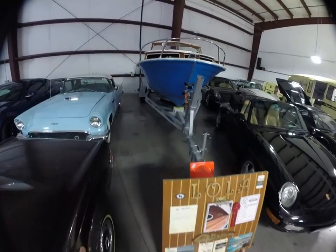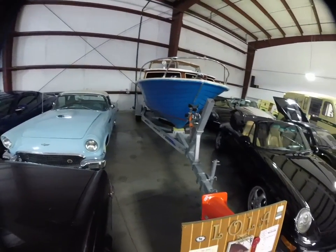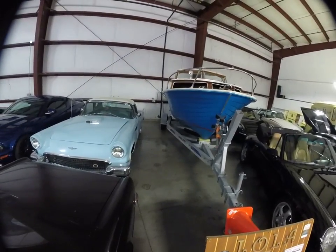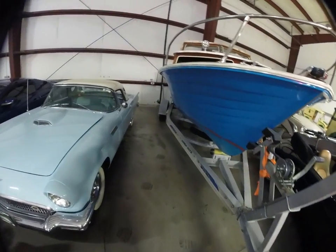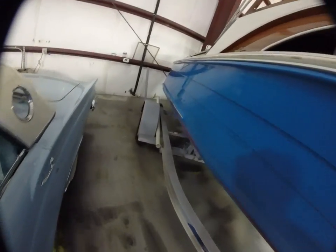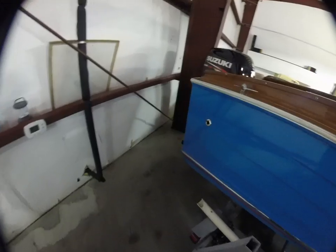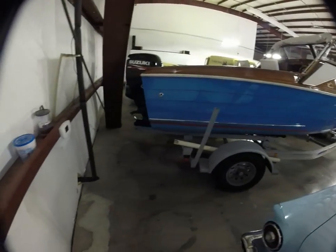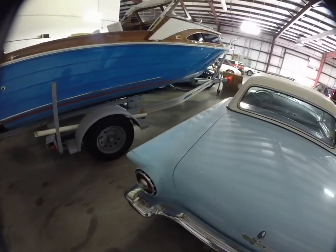First and foremost, I just want to put a couple of fears aside. Trailer's in really nice shape — a real nice road trailer, no complaints there. Fresh bottom paint, fresh paint all the way through. What I'm going to do is now just kind of walk around the outside. Hopefully this GoPro is getting what you need to see.